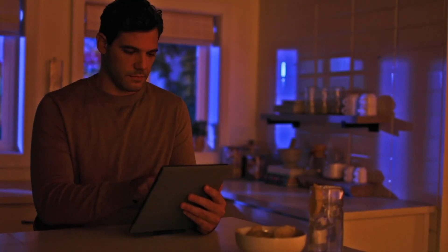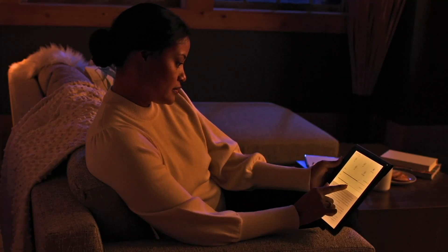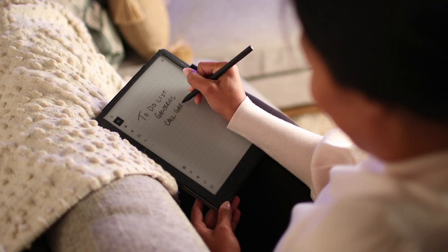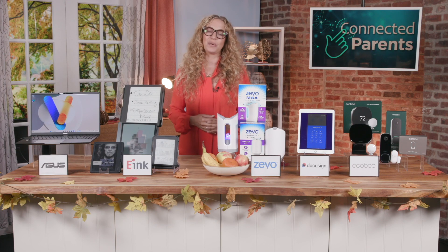With the average person spending a whopping seven hours a day looking at screens, e-paper mimics the look of traditional paper, reducing eye strain and blue light exposure compared to those backlit LCDs. This technology helps eliminate the harsh glare, the eye fatigue, and disrupted sleep so kids can focus more on learning.